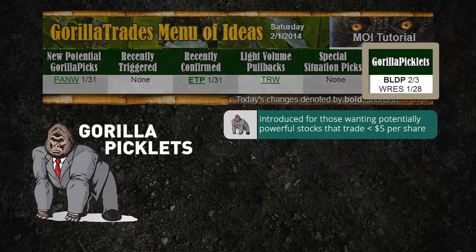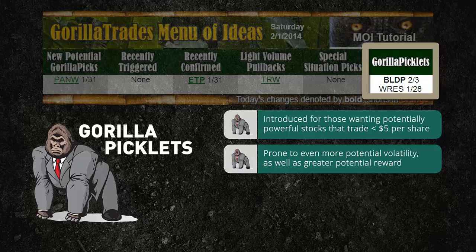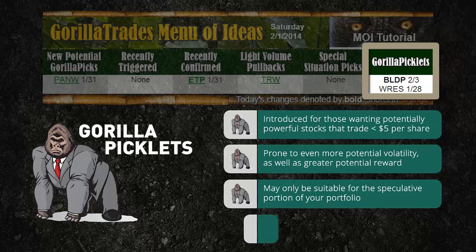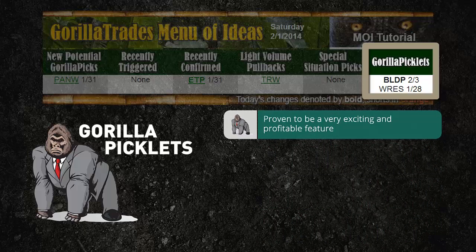Guerrilla picklets were introduced at the urging of some subscribers who requested potentially powerful stock picks that trade under $5 per share and have a market cap below $1 billion. Guerrilla picklets meet all of the technical requirements of the flagship Guerrilla picks except for price. Due to their low share price, Guerrilla picklets may be prone to even more potential volatility as well as greater potential reward. Due to their potentially volatile nature, Guerrilla picklets are not for everyone and may only be suitable for the speculative portion of your portfolio. Furthermore, these picks are released without the guidance, stop loss levels, and targets that subscribers are used to receiving with Guerrilla picks. But with that said, Guerrilla Trades brings its market-tested investing system into waters few dare to tread, and it has proven to be a very exciting and profitable feature.